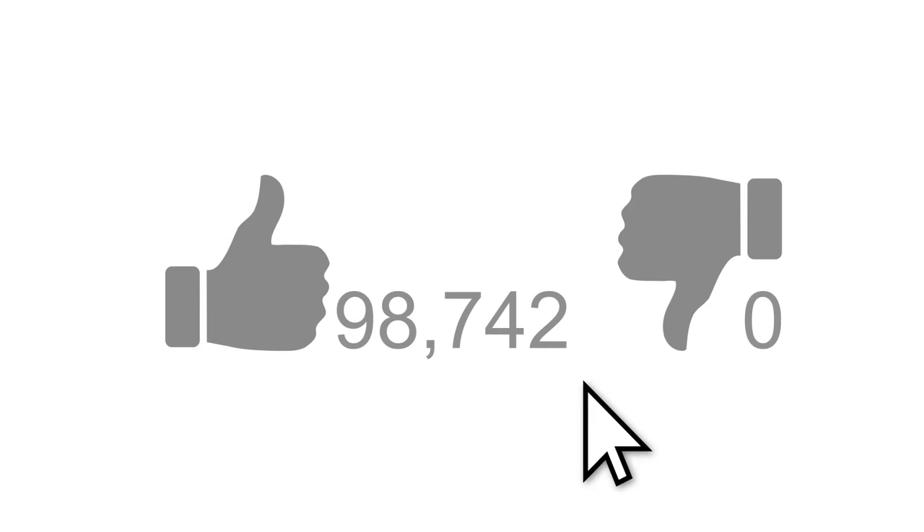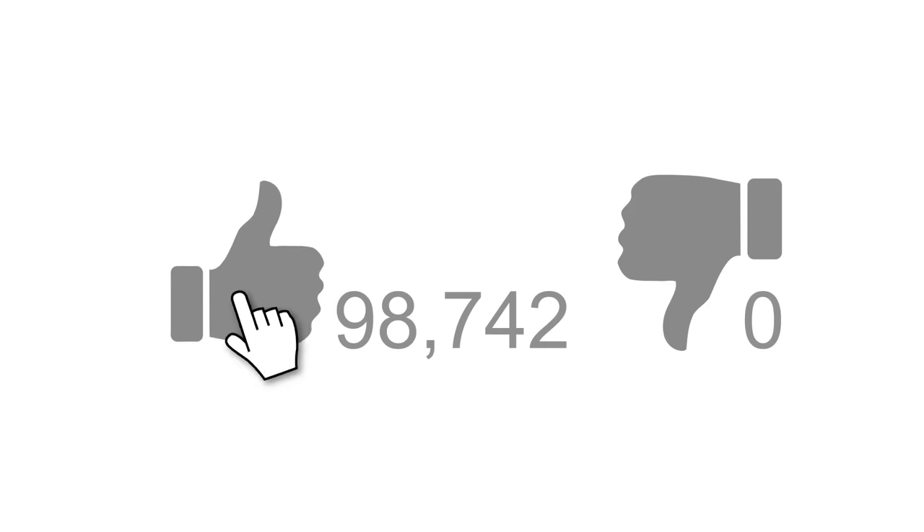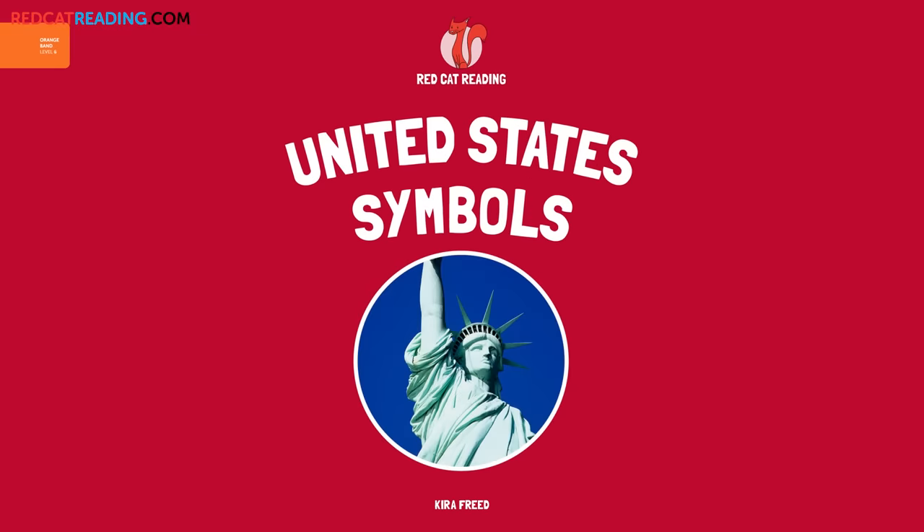Subscribe to our channel, and if you enjoyed this video, give it a thumbs up for more. Red Cat Reading. Learn to read.